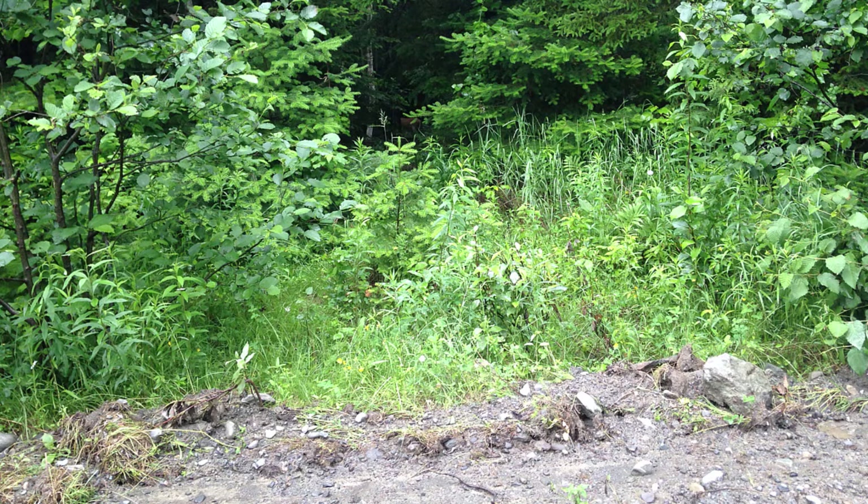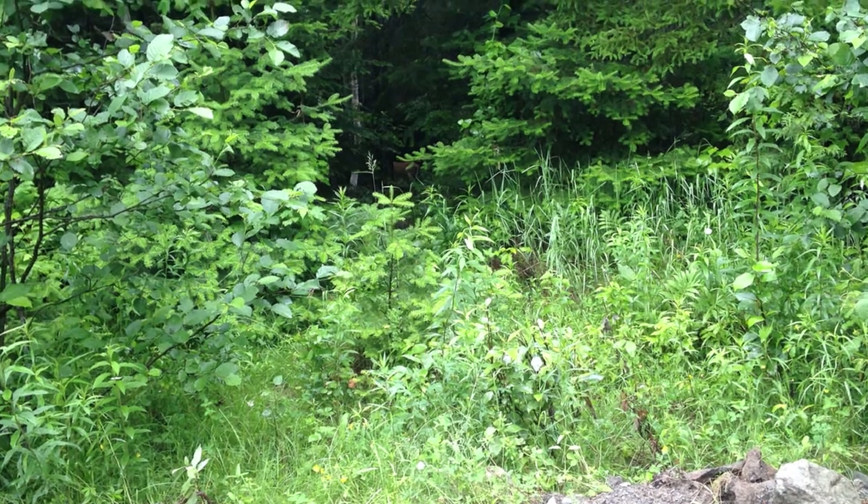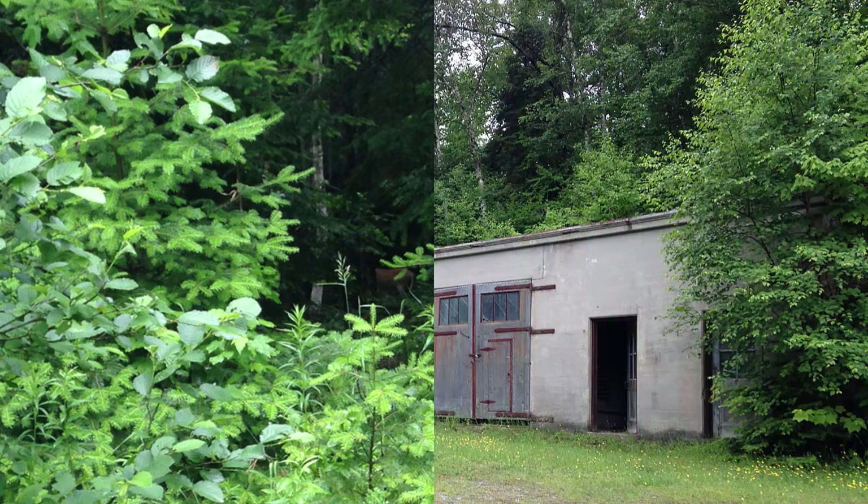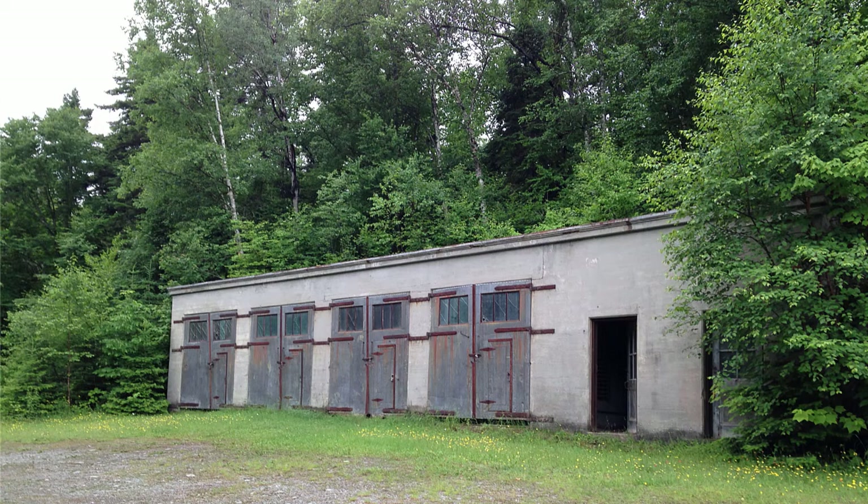That's the doe right there in the woods. Let me zoom in and point to her. She stood there in the woods watching us watching her. It was really beautiful.